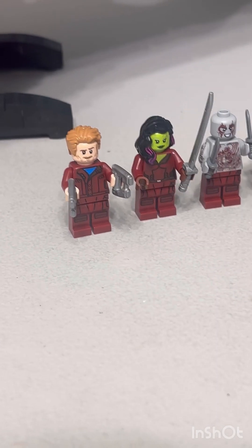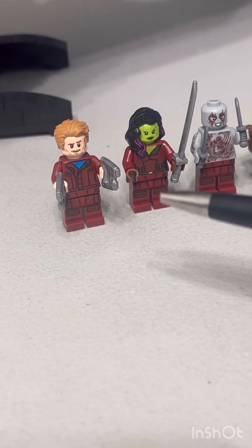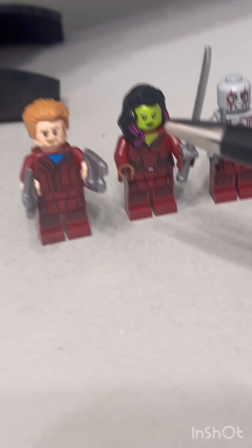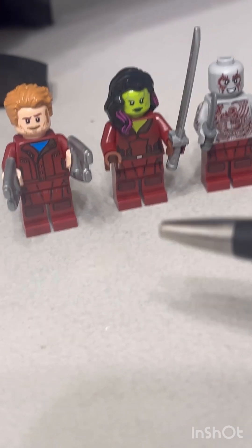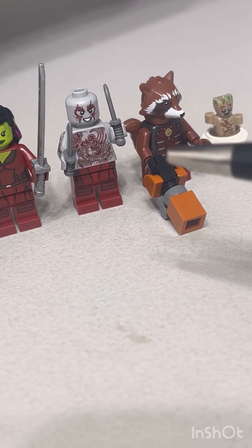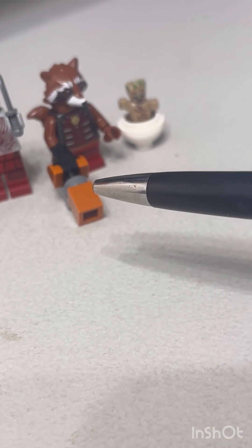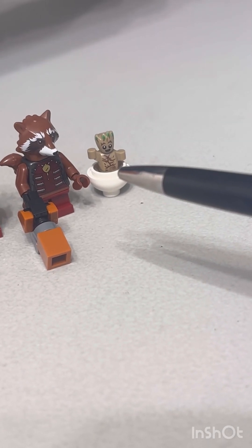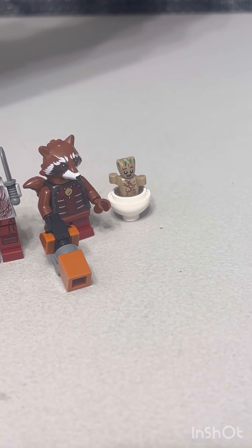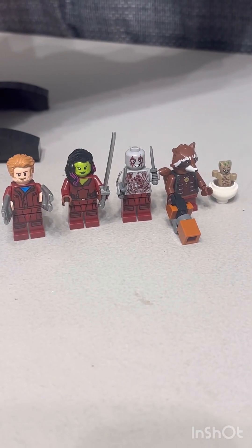Star-Lord has the same face as in all the Guardians of the Galaxy sets. Gamora has a nice black look with purple hair going down and green showing on her chest. Drax looks good; Rocket has shortened legs because he's a small creature, but he's a minifigure so they do the best they can. Baby Groot is the pilot Groot — this is when they're starting to grow new Groot after the battle, when Groot sacrificed himself to save the crew as the ship was blowing up. They're all dressed in their uniforms from the end of the first Guardians of the Galaxy movie.